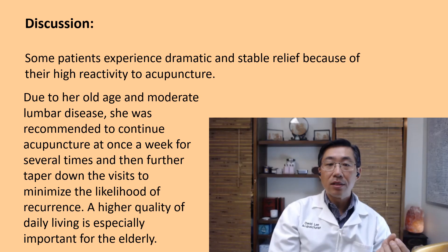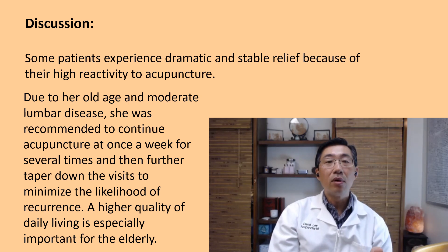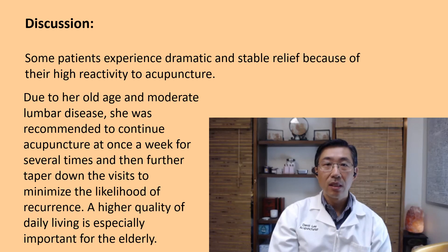Especially for the elderly, it's important to have a high quality of daily living, because they are dependent on their family for a variety of things. For them to be more independent is quite important. Also, moving helps to circulate, tone, and improve the overall health of the body.